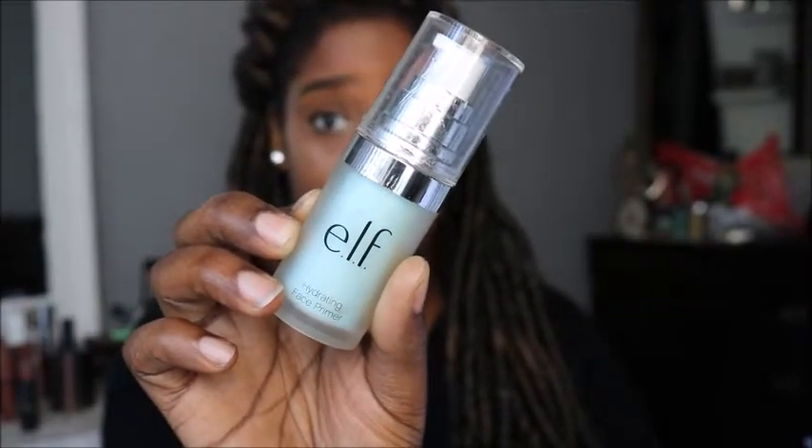Next thing is the big thing: foundation. Foundation is just what it's called — the foundation, the base to your makeup. You put this on top of your primer and everything else stacks on top of that. My number one is the Maybelline Fit Me foundation. I have the dewy coverage one — it's medium to full coverage, meaning you can build it up, put on as much as you want. My color is 355 Coconut.